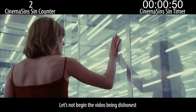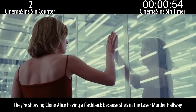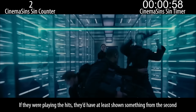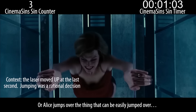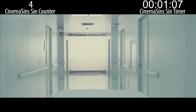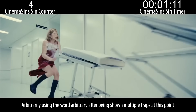They start playing the greatest hits record. Let's not begin the video being dishonest — they're showing clone Alice having a flashback because she's in the laser murder hallway. If they were playing the hits, they'd have at least shown something from the second. Alice jumps over the thing that can easily be ducked under. Arbitrarily placed Indiana Jones booby trap. Arbitrarily using the word arbitrary after being shown multiple traps at this point.